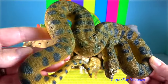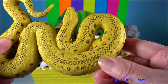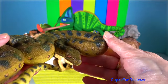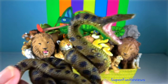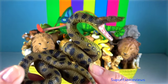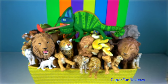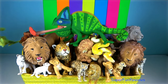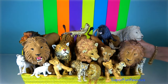Green Anaconda. Like all boas, it is a non-venomous constrictor. It is the heaviest and one of the longest known extant snake species — slightly shorter than the reticulated python but far bulkier. They are primarily nocturnal and spend most of their time in or around water, able to reach high speeds when swimming. They float beneath the surface with their snouts above water, and when prey passes by, the anaconda strikes and coils around it, constricting until its prey has suffocated.